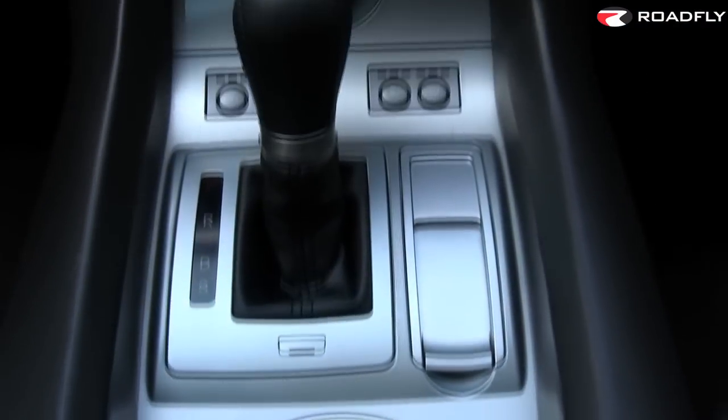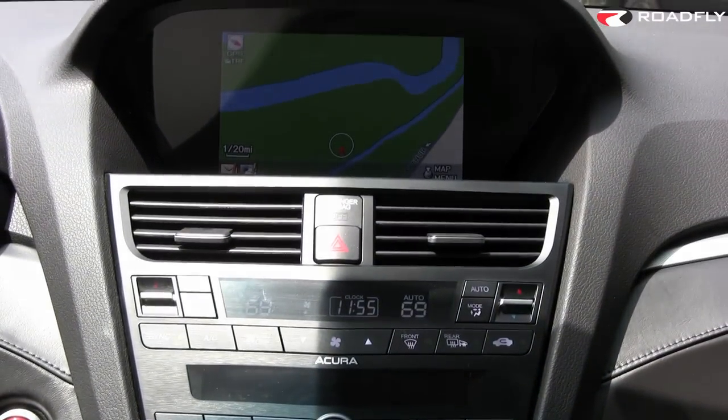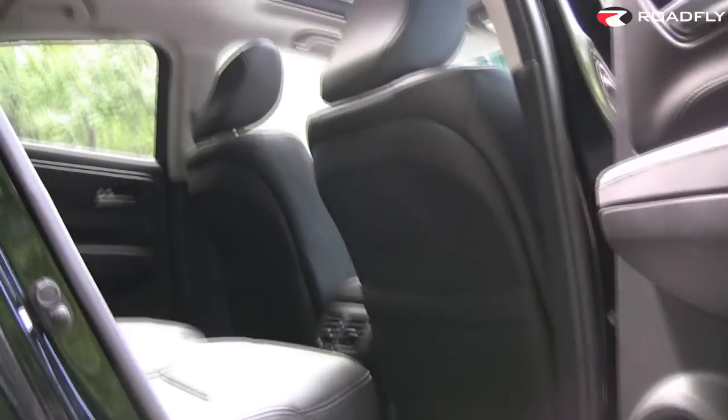Another thing that's really nice about this car is that the power tailgate, the rear-view camera, the iPod integration, Bluetooth connectivity, and the moonroof all come standard.